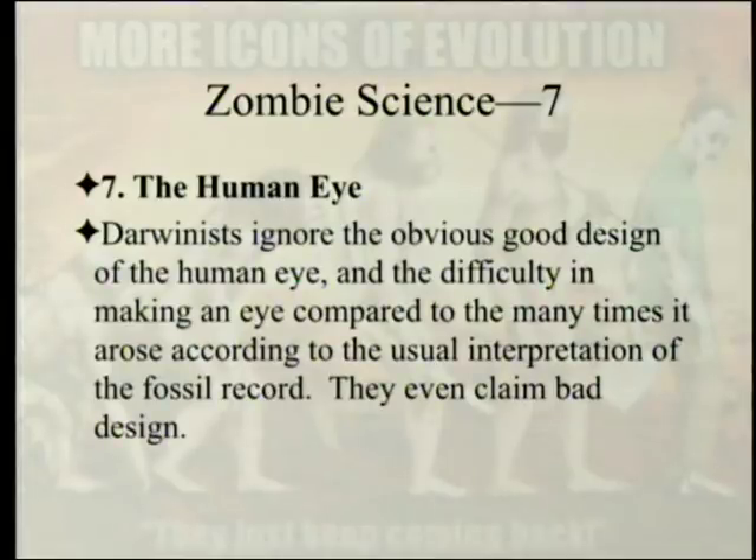Then there's the human eye, where Darwinists ignore the obvious good design of the human eye and the difficulty in making an eye compared to the many times it supposedly arose according to the usual interpretation of the fossil record. They even claim bad design, and now are claiming that the eye can be easily evolved in less than a million years — well, if you use reverse Muller's ratchet, I suppose it could.